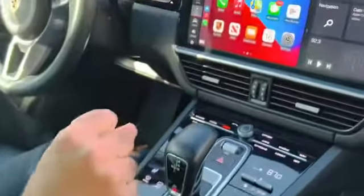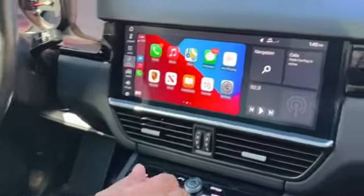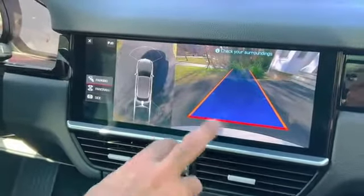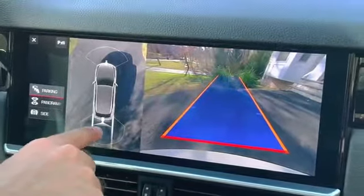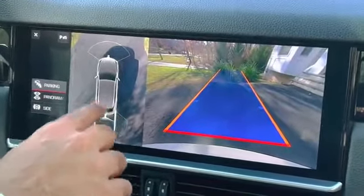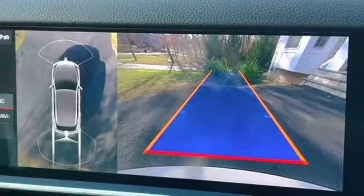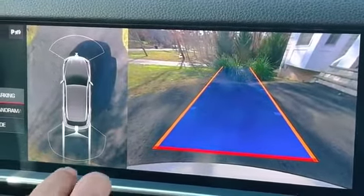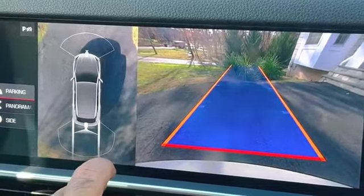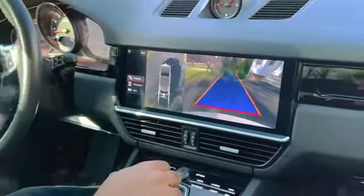The best feature I think is the 360-degree cameras. The moment I reverse, or go around the car, it shows cameras from all around. Those camera feeds are stitched together so it looks like a satellite picture from above — it shows all around the car, which is very helpful in heavy traffic or when parking.